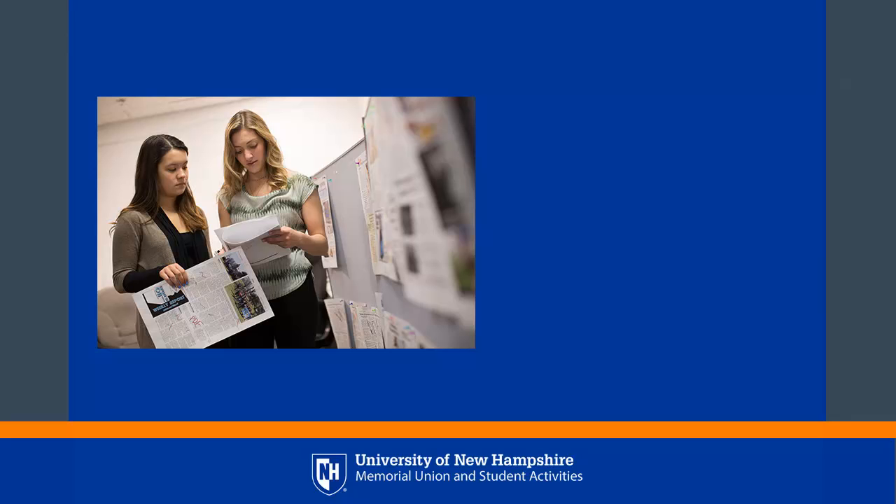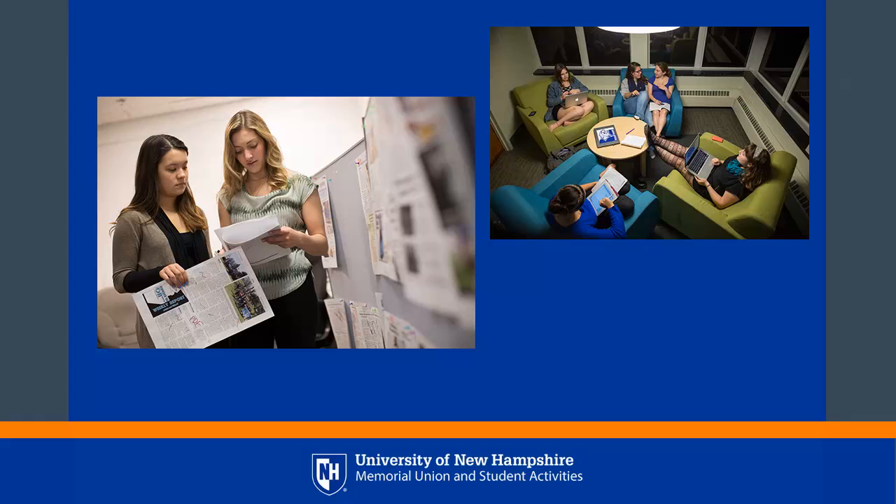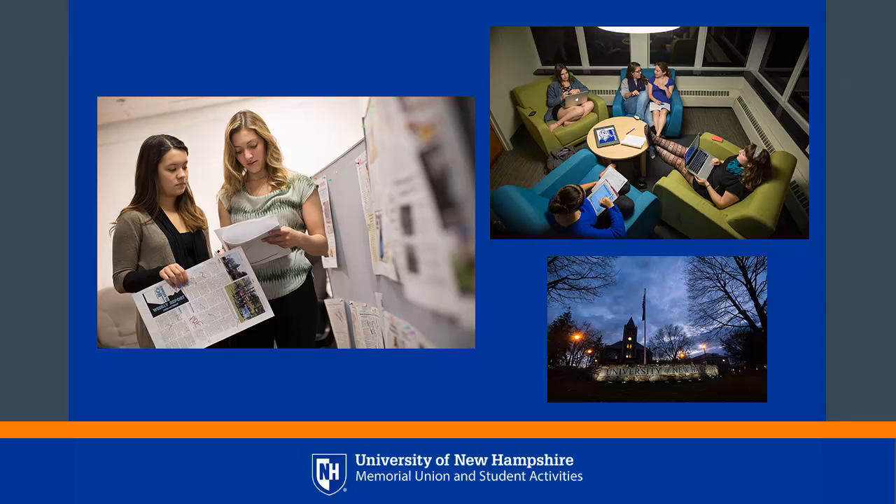Just like starting a business, starting a recognized student organization is a great opportunity, but it also comes with serious responsibilities. Once an organization is recognized, it is officially part of the university. The organization becomes eligible to use certain university facilities and services, and the university assumes significant risk in the form of liability for an organization's activities.